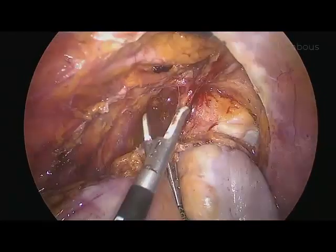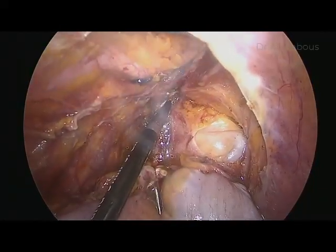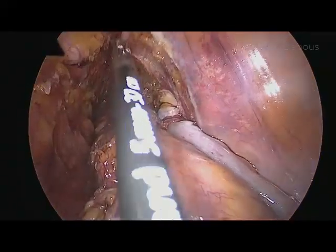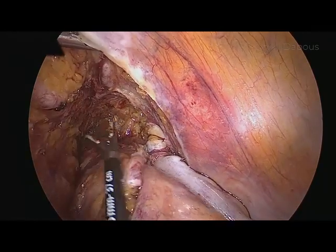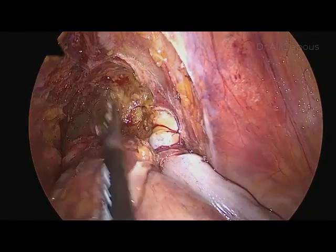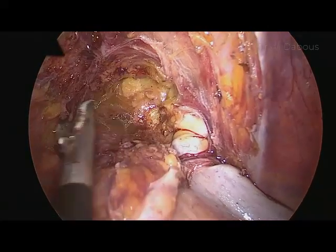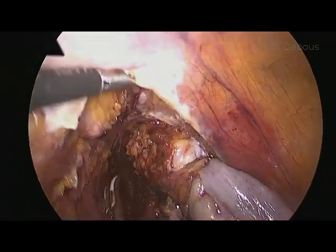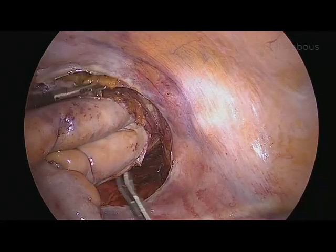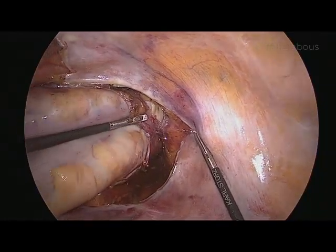Now move toward the anterior part. You can see the vas deferens joining the seminal vesicle here. The more dissection you do from the upper part, the easier and faster your dissection from the perineal area will be — and remember with the laparoscope you can see better. There is a lot of edema due to the previous radiotherapy. Continue dissection anteriorly from the left side.